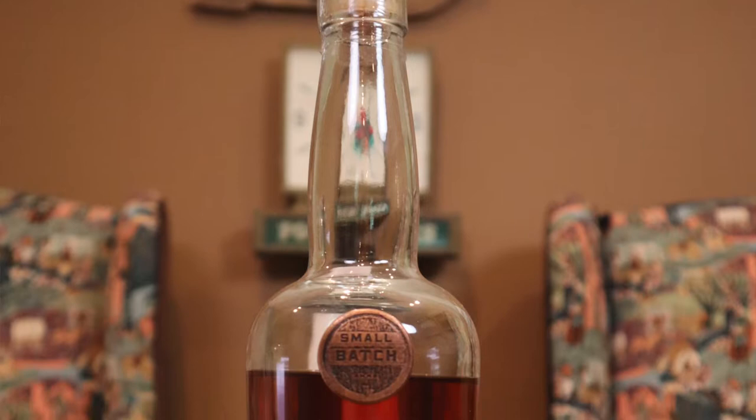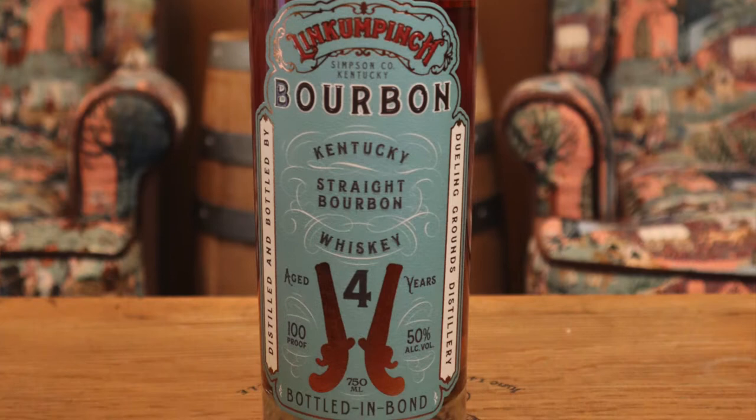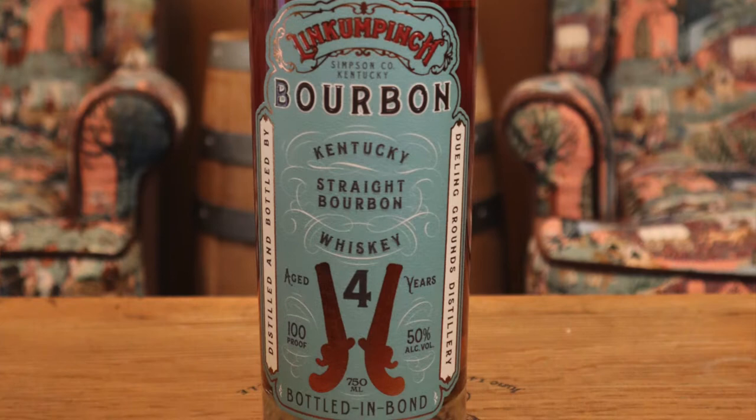Let's start with the bottled-in-bond. This is a four-year-old wheated recipe bourbon whiskey. He told me the grain percentages — I want to say it's around 70% corn, 18-20% wheat, 10-12% malted barley or something like that. This is your typical artisan distiller price; you're going to find it for probably about $50 a bottle.